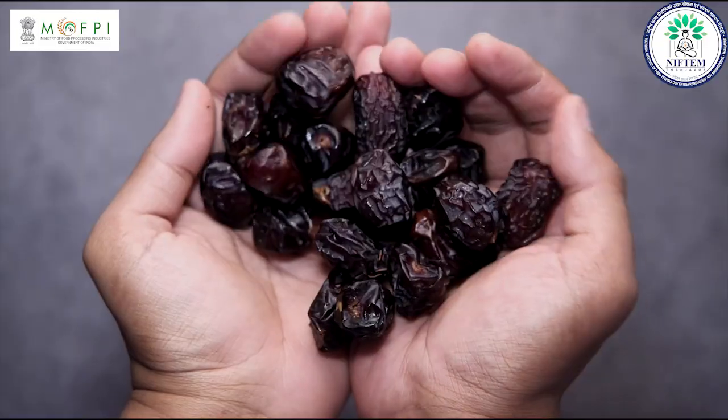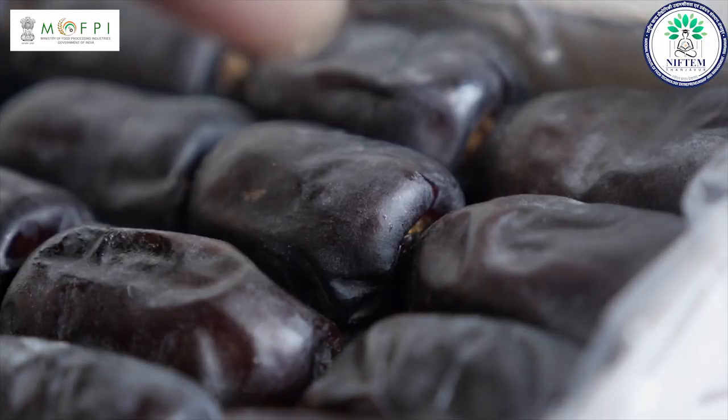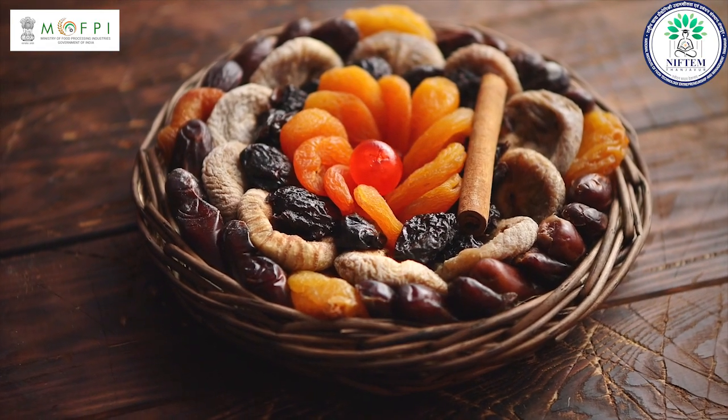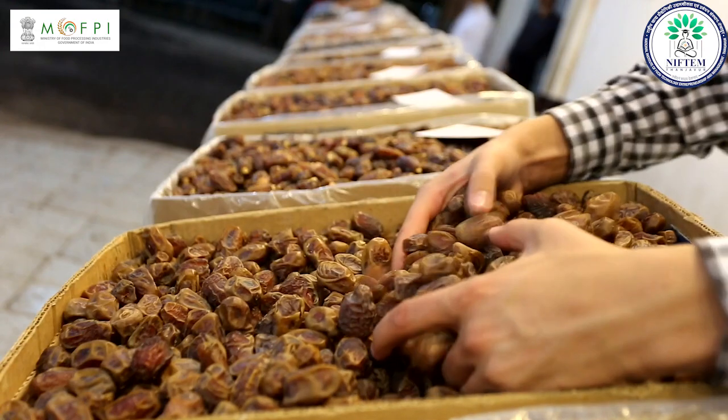Dates are very healthy and it helps in reducing the cholesterol level in our body. It is also beneficial for our nervous system and helps in eliminating various diseases. Due to high demand, dates and its related products are considered to be a very profitable business.